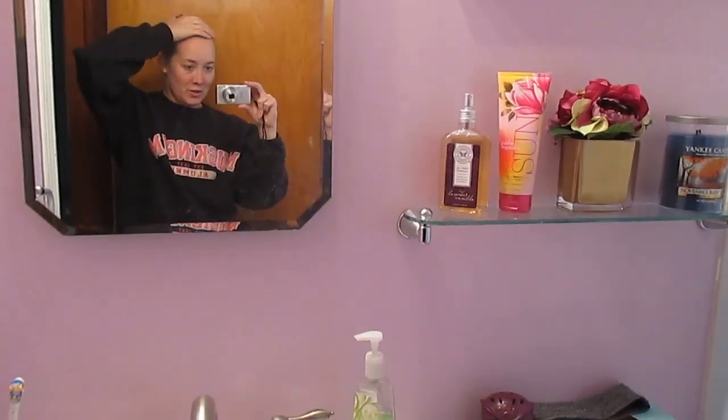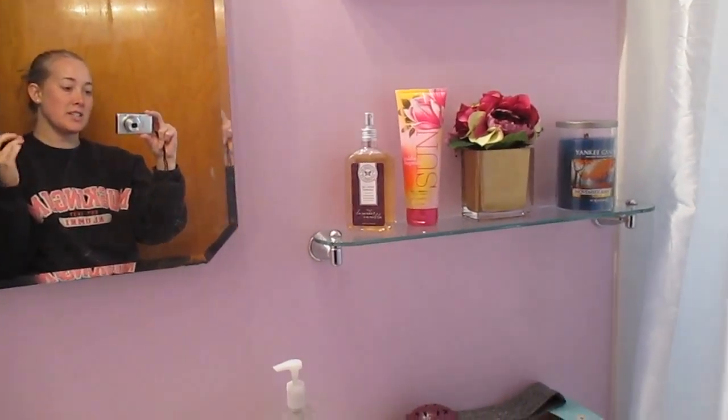Excuse the hair — I just got back from taking the dogs on a walk. I do have to finish doing some cleaning in here because it was a very dusty process.